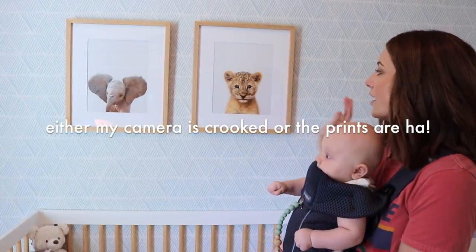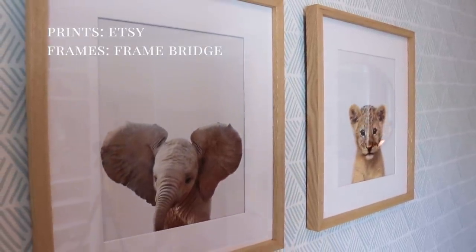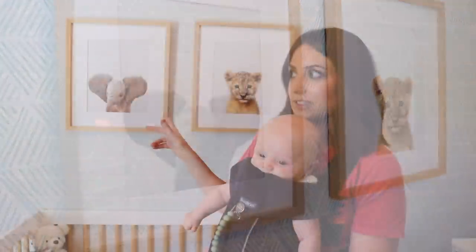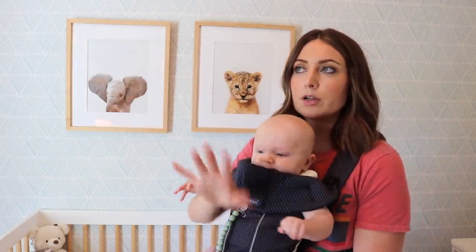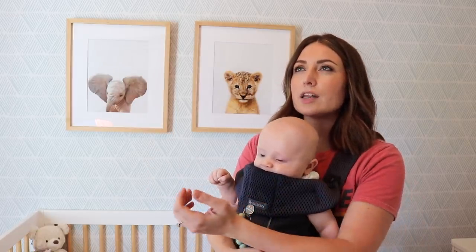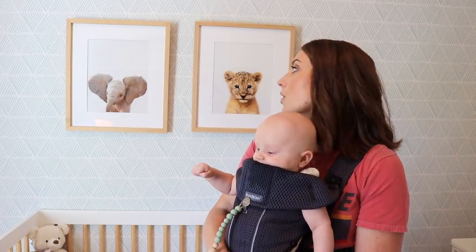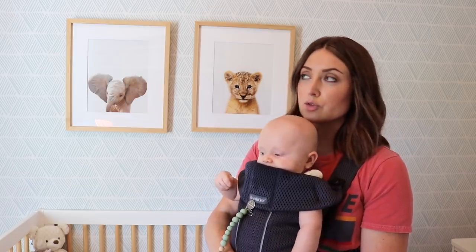These prints I found from Etsy — I love them so much. I have the baby lion and the baby elephant, and the frames I got from Framebridge. I bought the prints as digital files on Etsy, then uploaded them to Framebridge and they print and frame everything for you. You pay a little bit more, but to me it's worth it because sometimes when I print digital downloads myself they're not as clear. I'm really happy I did it because it turned out so, so good.